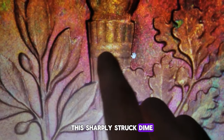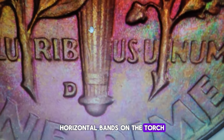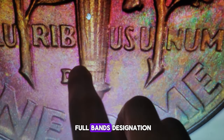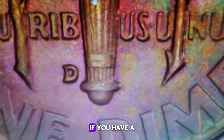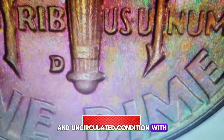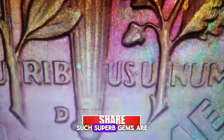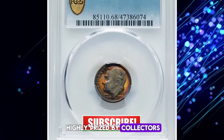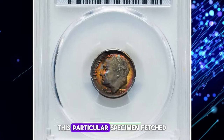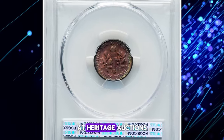This sharply struck dime boasts complete separation of the lower and upper horizontal bands on the torch, earning it the coveted Full Bands designation. If you have a 1955-D Roosevelt dime in uncirculated condition with attractive toning, be sure to closely inspect the torch. Such superb gems are highly prized by collectors. This particular specimen fetched an impressive $5,040 at Heritage Auctions.